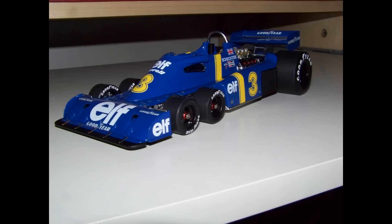This is the Tyrrell P34 rendered in 1/18th scale by TruScale Miniatures, as driven by Jody Scheckter in the 1976 Grand Prix of Sweden.